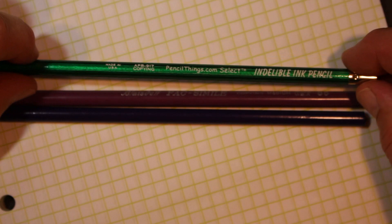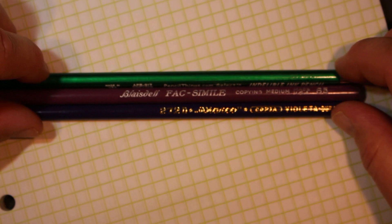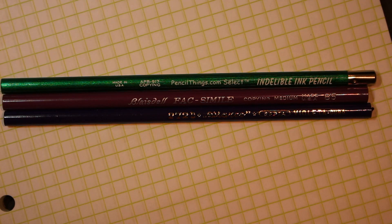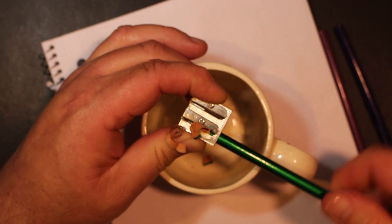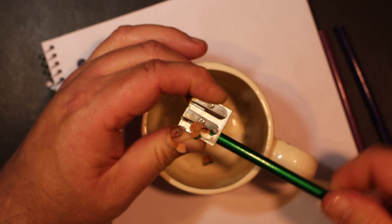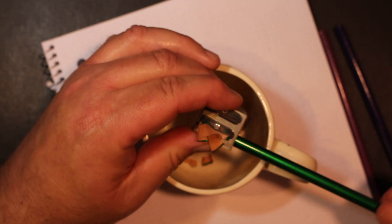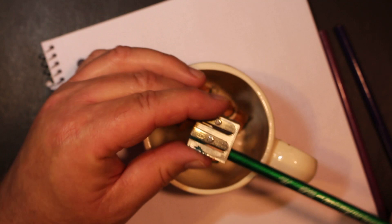So here are the three copying slash indelible pencils. I'm going to go ahead and sharpen them and we'll write with them to see how they hold on to the paper. First we'll do the one from pencilthings.com. I'm sorry that they are no longer around — they used to have some really fun, cool pencil accessories, especially things that were really hard to find.